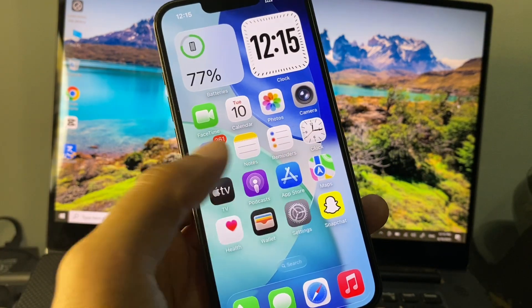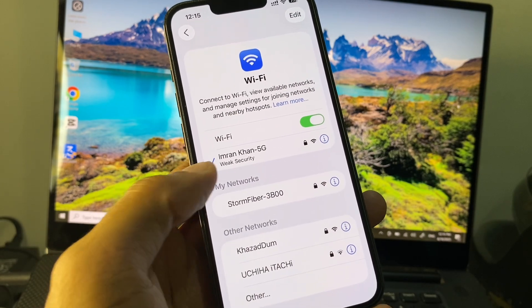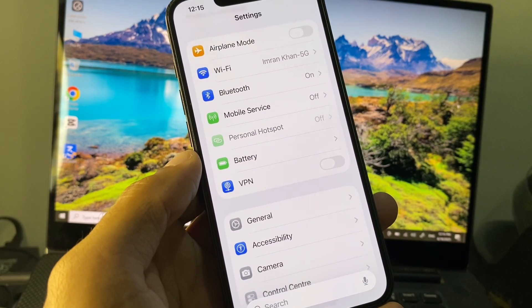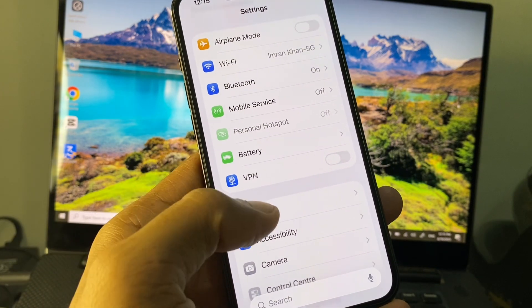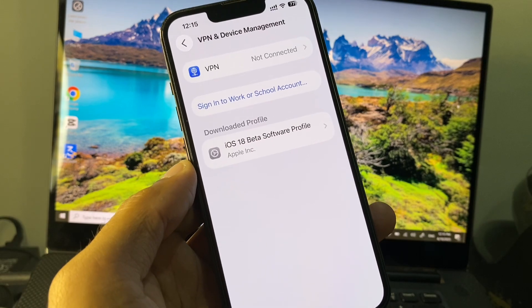First of all, open your Settings and make sure that you are connected to a strong internet connection. If you are using mobile data, select a 4G or 5G network on your device. Then open General and scroll down.